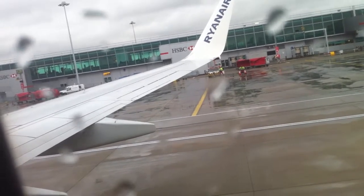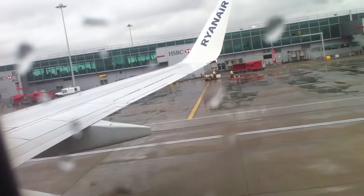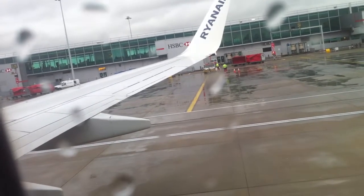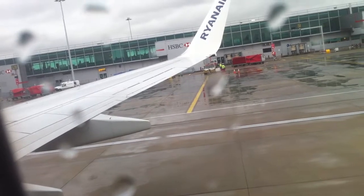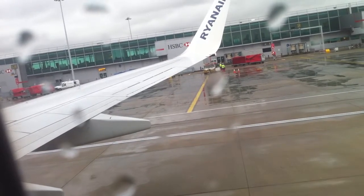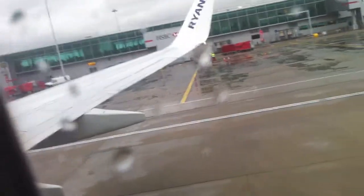Further information may be found on the safety card displayed within the area you are seated. Your captain invites you to read this card carefully before departure. Before departure, please ensure that your seatbelt is securely fastened, your tray table is in the upright and locked position, armrests are down, and window blinds are open. We recommend for your comfort and safety that you keep your seatbelt fastened throughout the flight.